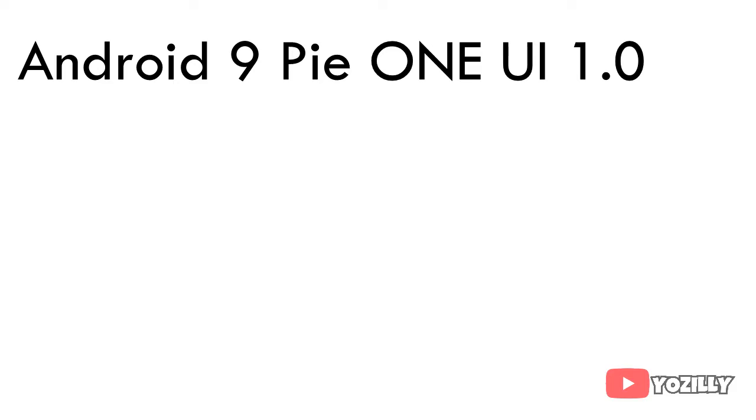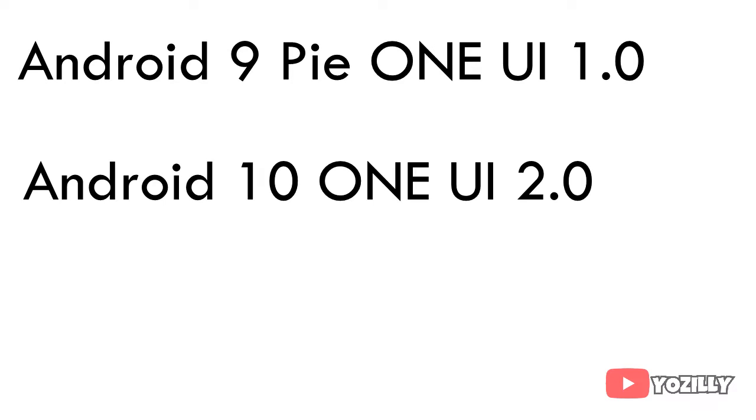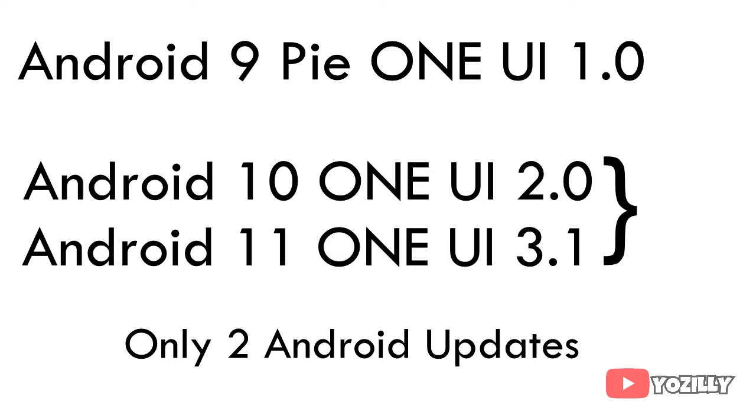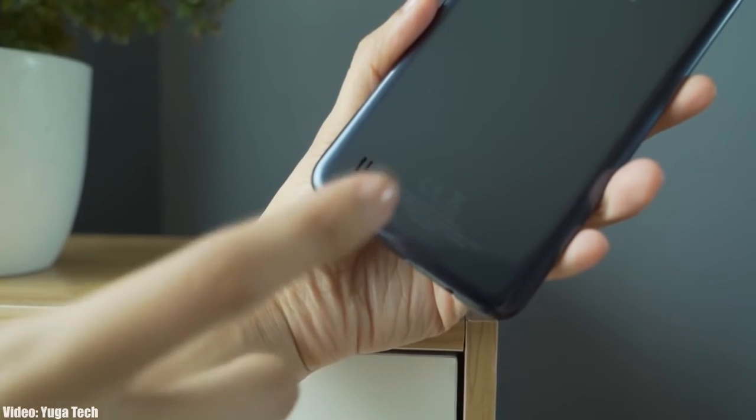Your smartphone was released with Android 9 with One UI 1.0, then it got the first Android update — Android 10 with One UI 2.0 — and then it got the second Android update, Android 11 with One UI 3.1. You have already received two major Android updates, and as per Samsung's updating policy, your smartphone was only eligible for two Android updates. That's the reason why you won't get the Android 12 or One UI 4.0 update.